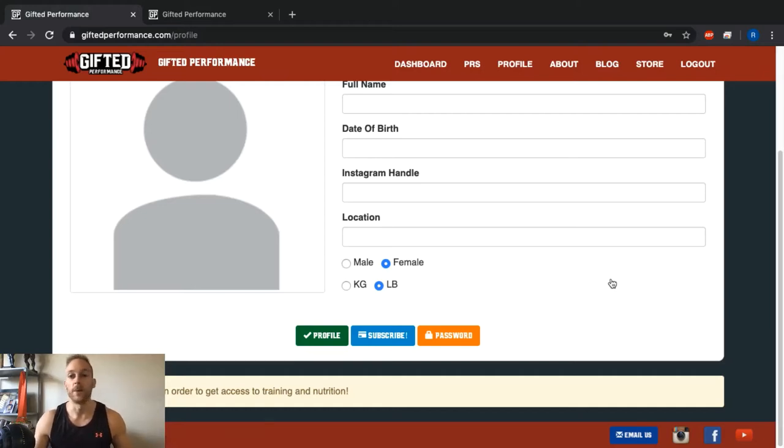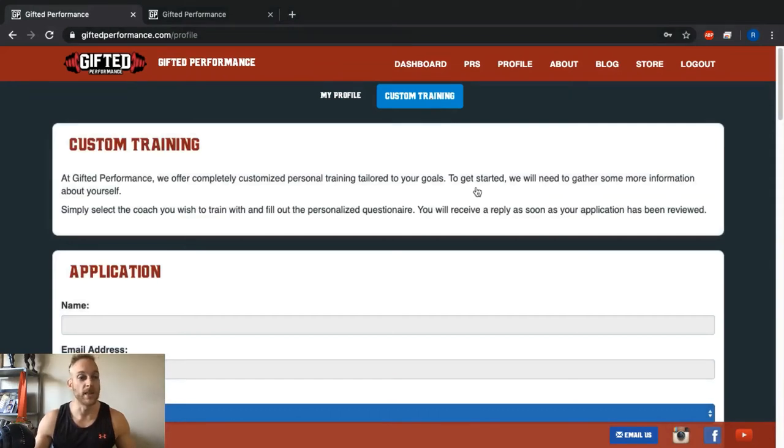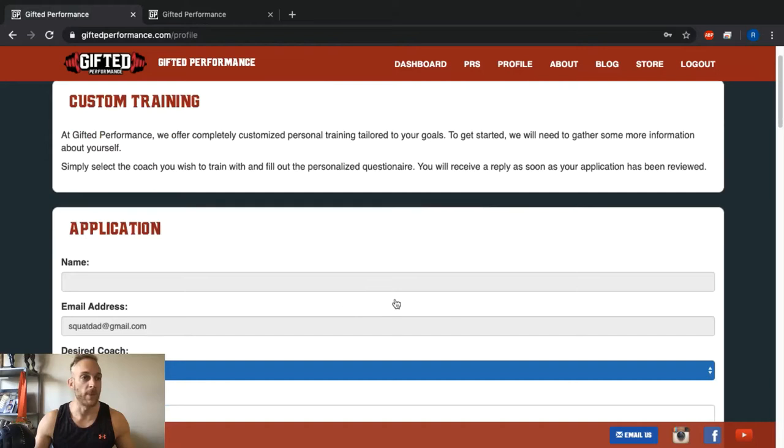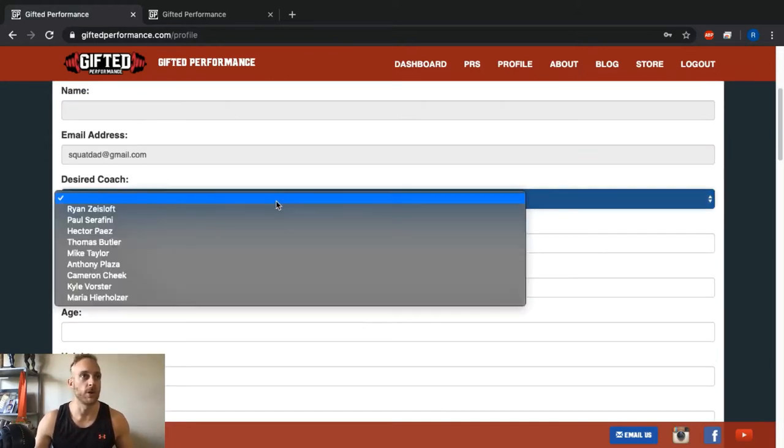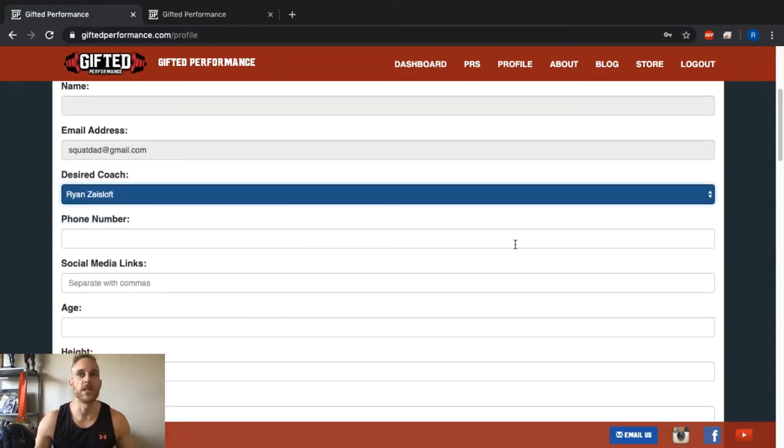If you don't want the $30/month automated service and prefer a more personalized one-on-one approach, scroll up and click the Custom Training button. When you click Custom Training you'll get the one-on-one training application. Your name will be pre-populated from your profile. You then choose which coach you want to work with from the available coaches, and fill out the application with as much detail as possible — it does our coaches a huge favor.